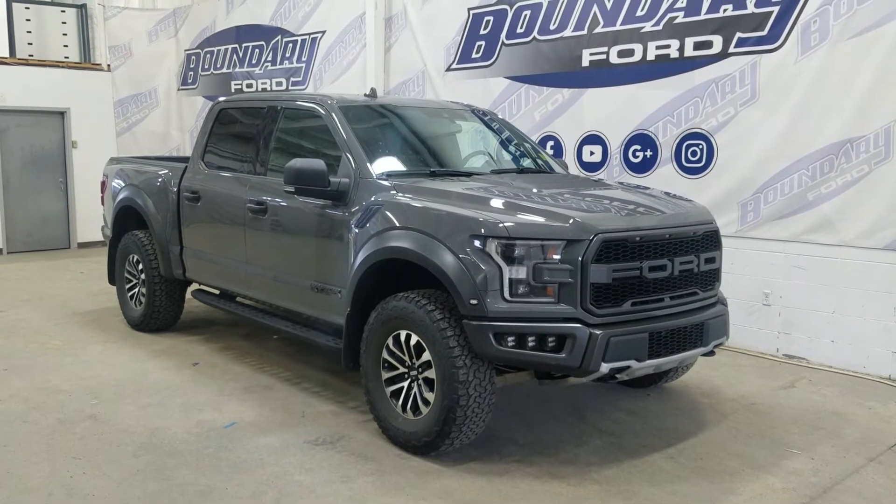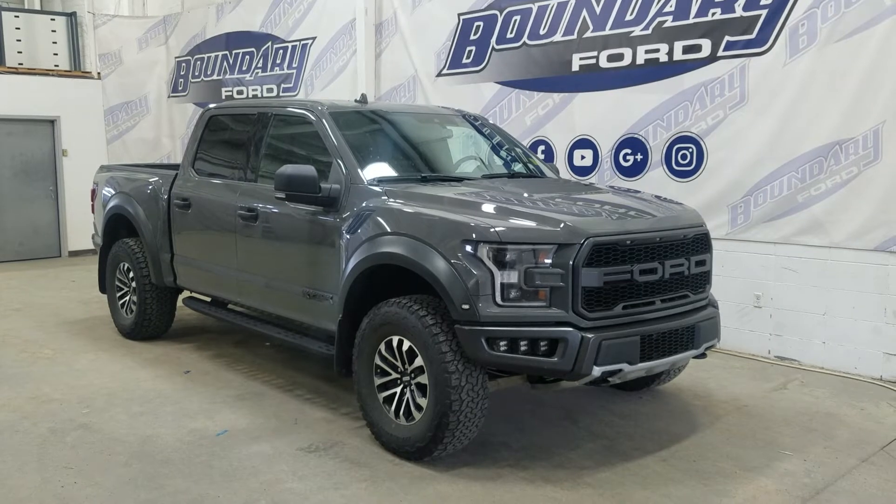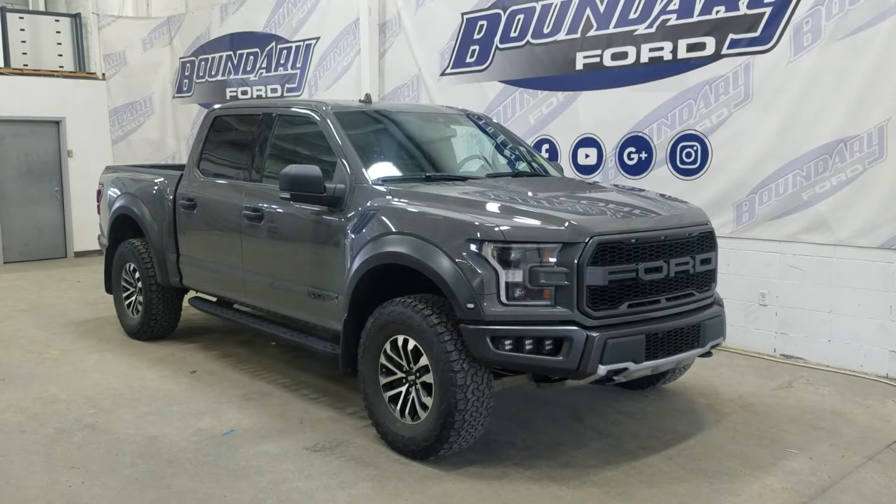Today we're checking out this beautiful pre-owned 2020 Ford F-150 Raptor. The exterior color is carbonized gray and under the hood is a 3.5L engine paired to a 10-speed automatic transmission.